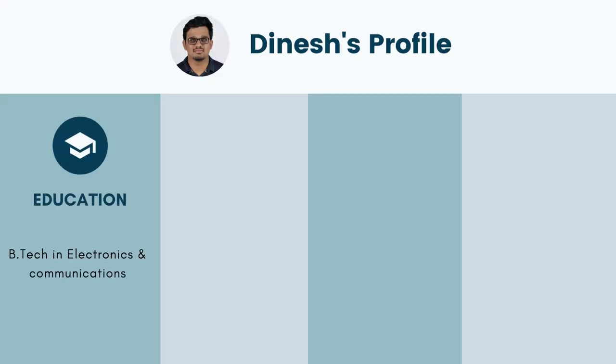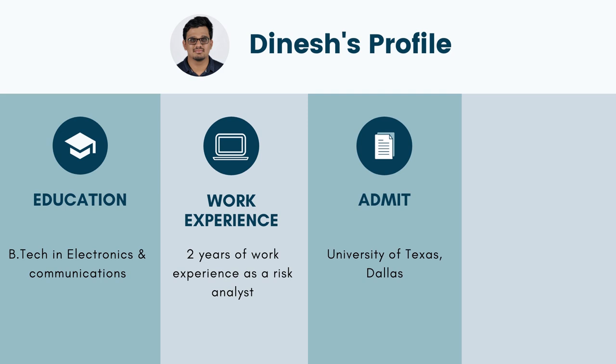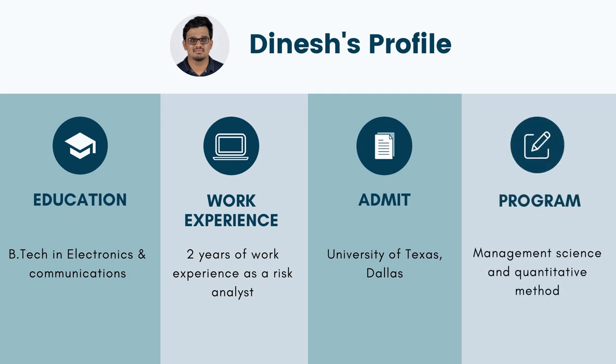Let's look at Dinesh's profile. For education, he completed his B.Tech in Electronics and Communication. He has a total of two years of experience as a risk analyst. His admit is from the University of Texas Dallas for the program in Management Science and Quantitative Methods.